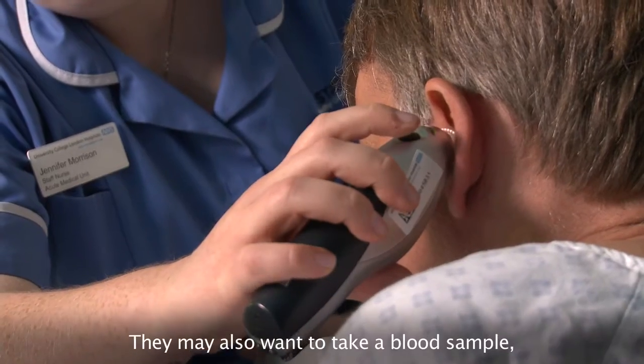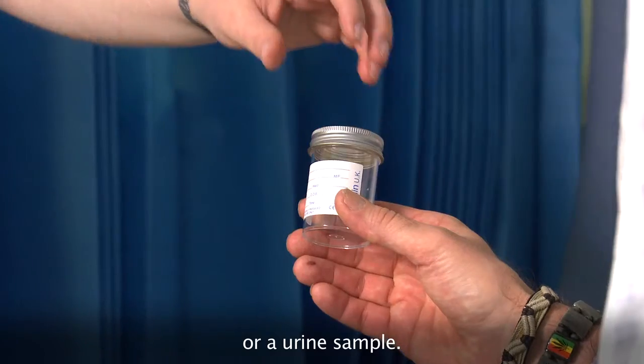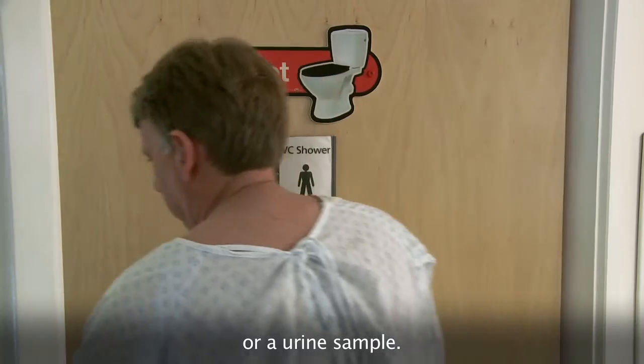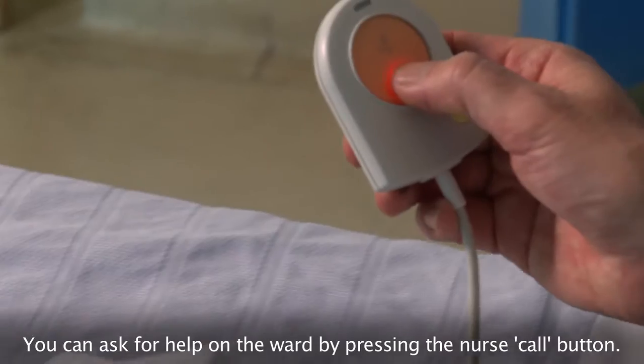They may also want to take a blood sample or a urine sample. You can ask for help on the ward by pressing the nurse call button.